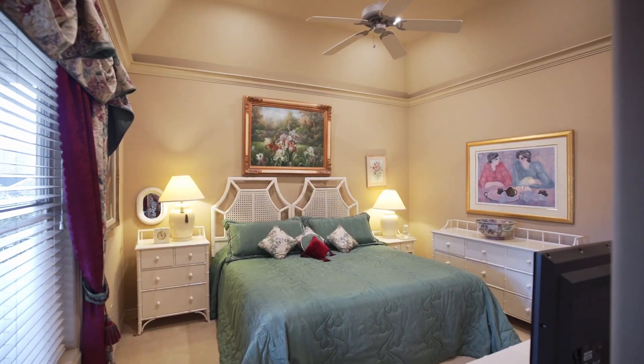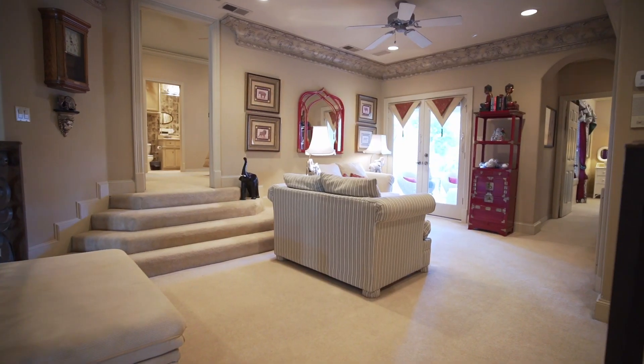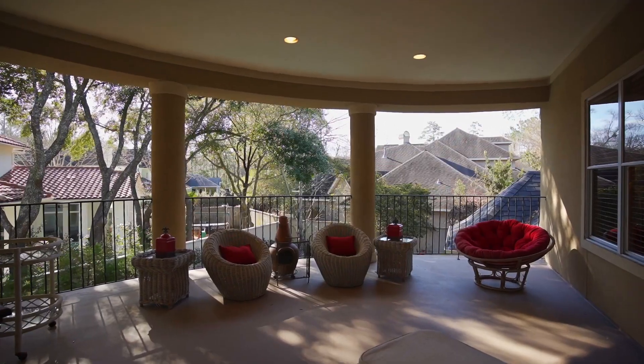Upstairs you'll find two secondary bedrooms and a substantial game room with an expansive attached balcony.